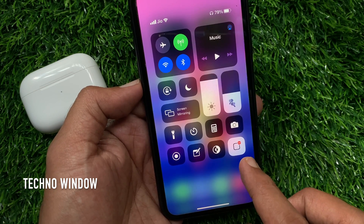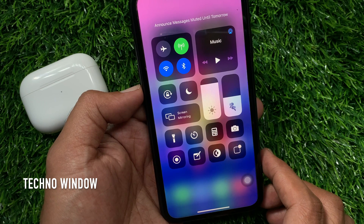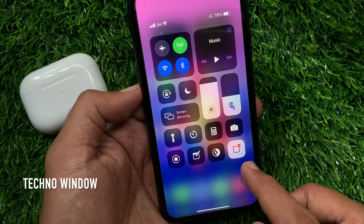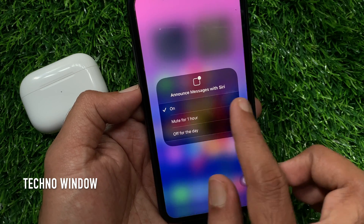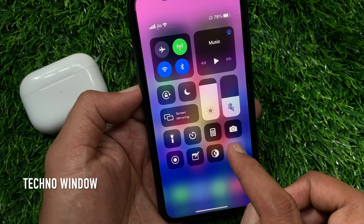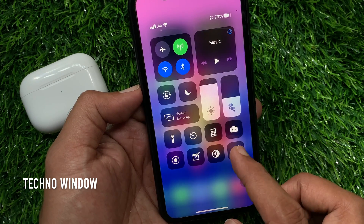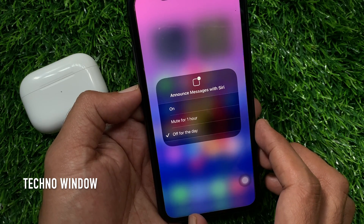Right now, announce messages is on. Tap on it — announce messages will mute until tomorrow. Long press on the Announce messages with Siri icon to get more options: turn on, or mute for one hour, or off for the day. So these are the steps to turn on or off your AirPods Pro from announcing incoming messages.